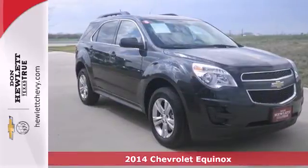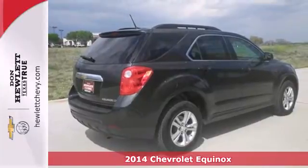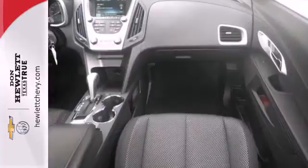It's a 2014 Chevrolet Equinox. Fit friends and family comfortably with room to spare. It features steering wheel mounted audio controls, speed control and fully automatic headlights.